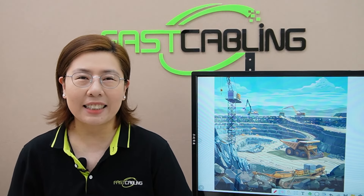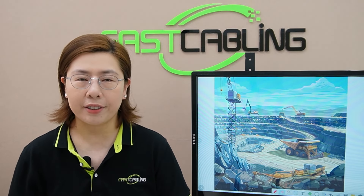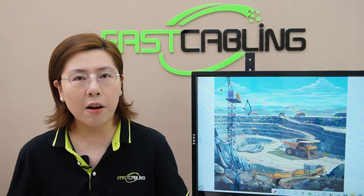Hi, welcome back to FastCabling, your digital toolkit for tech insights. Now in the world of construction, every detail matters. From the precision of the blueprints to the strength of the foundation, it's a realm where accuracy and security are paramount.